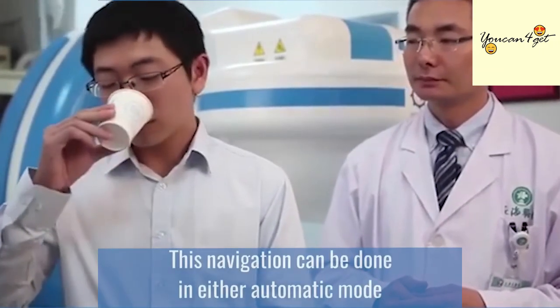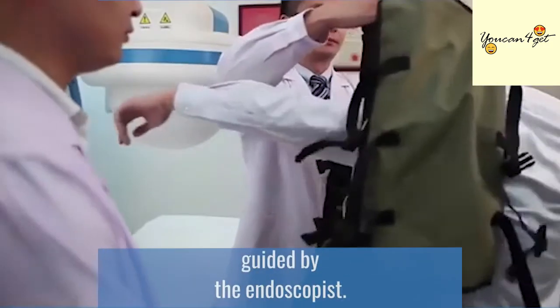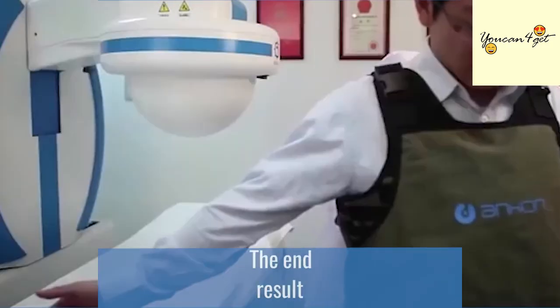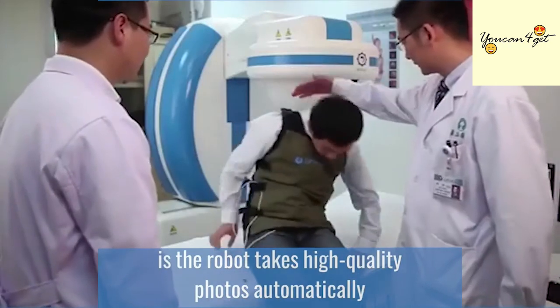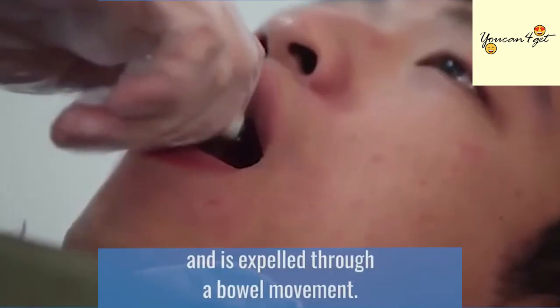This navigation can be done in either automatic mode or in manual mode using a joystick guided by the endoscopist. The end result is the robot takes high-quality photos automatically as it passes through the body and is expelled through a bowel movement.